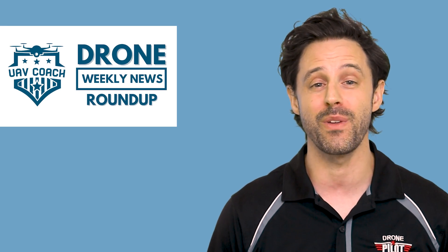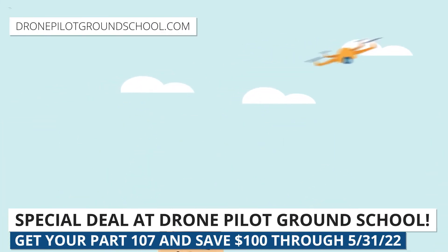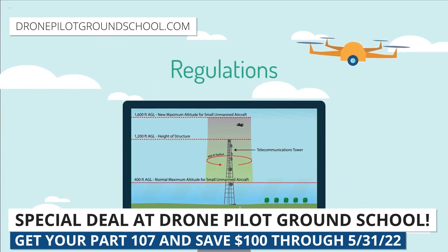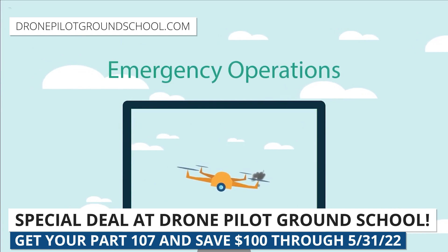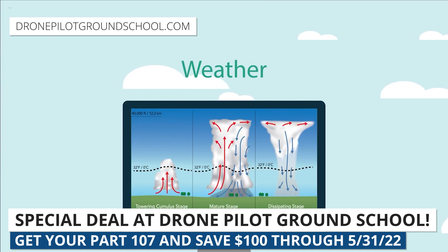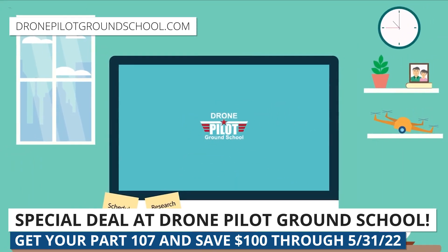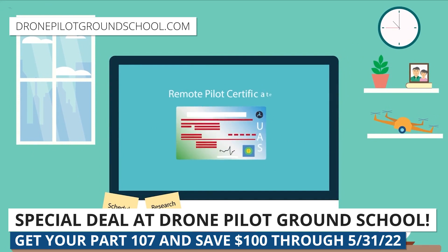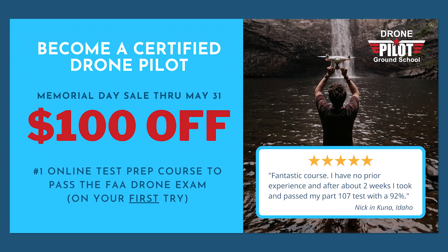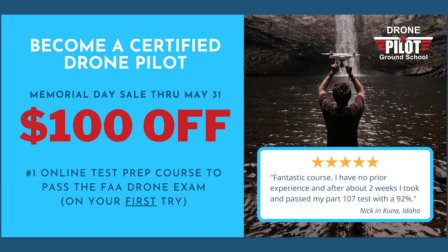We have three stories for you this week. But first, if you are interested in becoming an FAA certified drone pilot — where you can fly a drone not just for fun, but for commercial purposes here in the US, for hire, for your job, or a public safety department — we are running a Memorial Day sale on our online training course, which helps folks get through this FAA certification process. So today through Tuesday, May 31st, you can sign up over at dronepilotgroundschool.com and get $100 off. We'll link to that below. If you have any questions either about our program specifically, or really anything about the FAA certification process, let us know in the comments below.